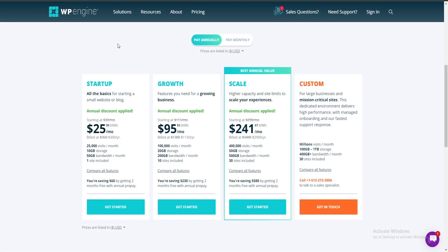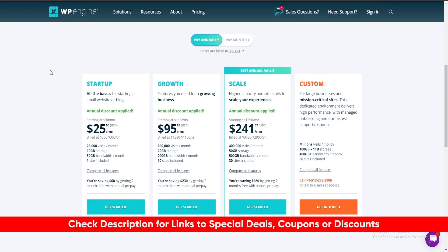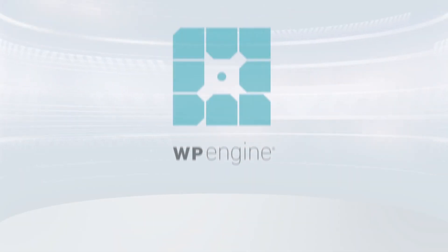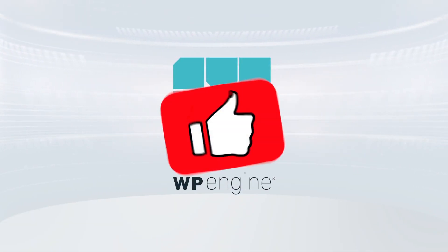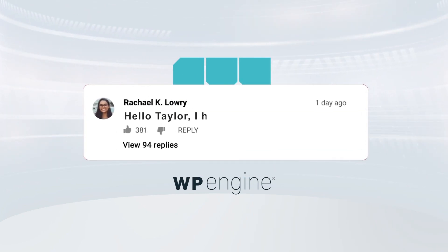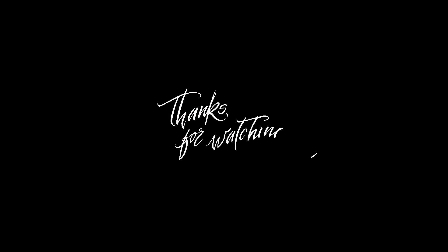WP Engine will definitely have a plan that suits your needs and gives you all the tools to create something awesome online. I'll put the link to WP Engine down below and include any deals or discounts that might not be available on their website. Hopefully this video was helpful — if so, please leave a thumbs up. If you have any questions, don't hesitate to let me know in the comments below, as I'm committed to answering as many questions as I can. Thanks so much for watching, and I look forward to seeing you in the next video.